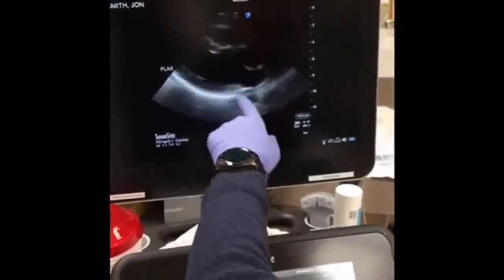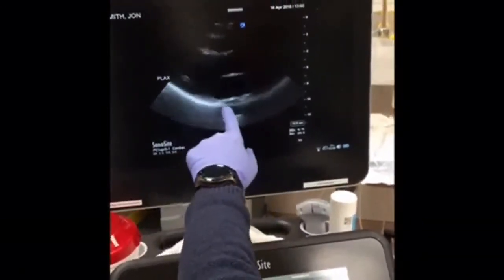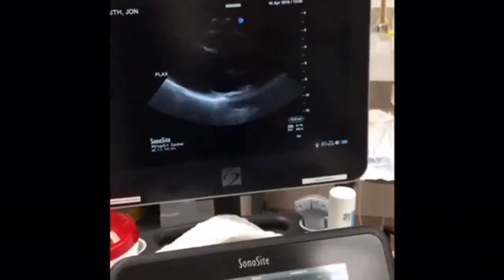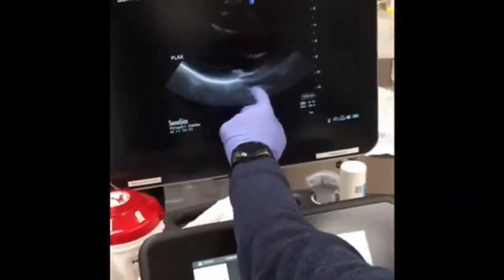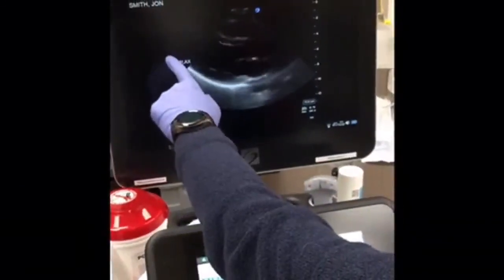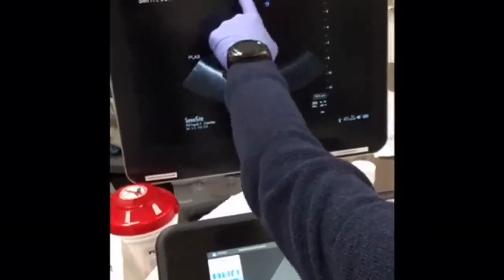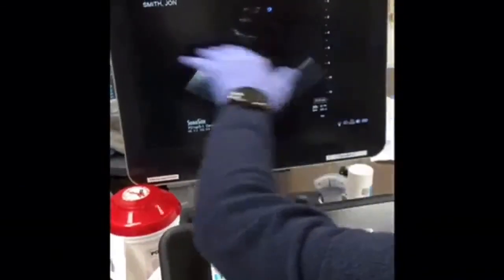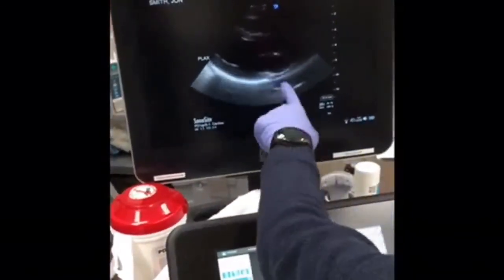Fluid that is pericardial in origin will go past the aorta. If it's pleural-based in origin, it will stop and never make it past the aorta. So when in a trauma scenario trying to figure out if this is pleural or pericardial blood, the descending thoracic aorta is your marker to help delineate that. Fluid in the parasternal long axis will accumulate at the posterior portion of the patient, which is the dependent area in this view.